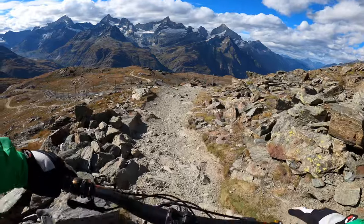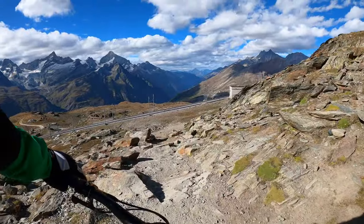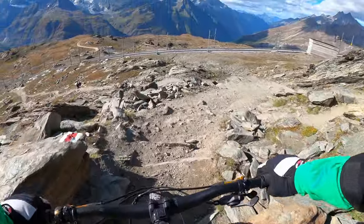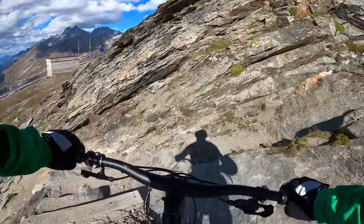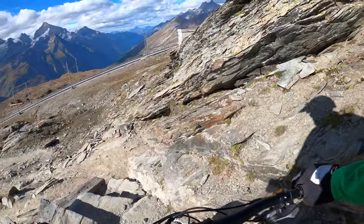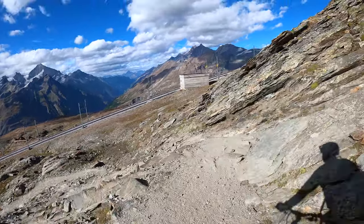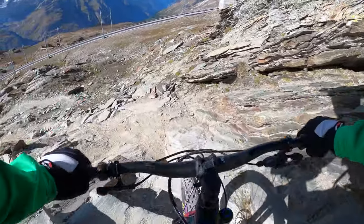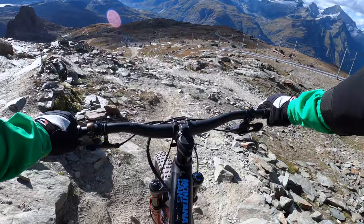There is a staircase coming up ahead and it's getting steeper and steeper towards the end, so I'm going to try to avoid this and cut around here on the far right side. That didn't work out so well. Maybe a second try. That was closed.